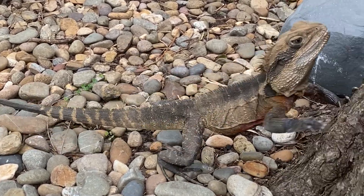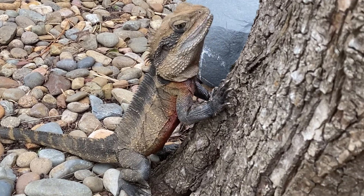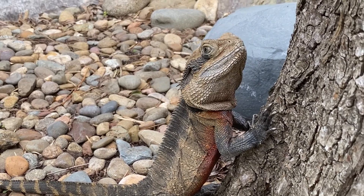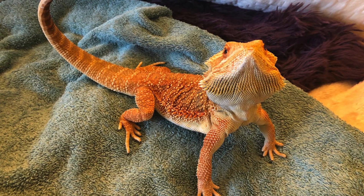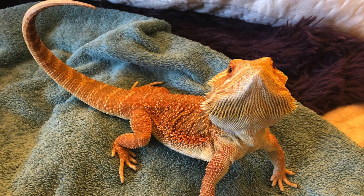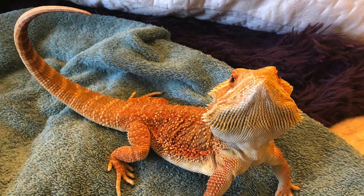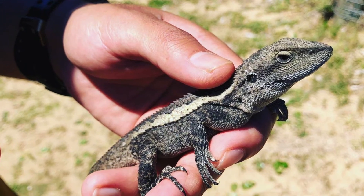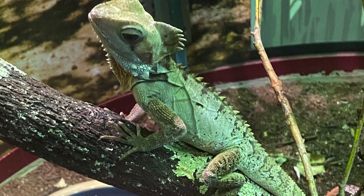These marvelous dinosaur-like creatures belong to the Agamidae family of lizards, which also includes species such as the bearded dragon — one of the most common lizards seen in the pet trade both within Australia and outside of Australia — the frill-necked lizard, the jackie dragon, the boyd's forest dragon, and many more.